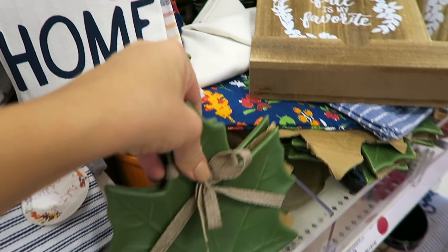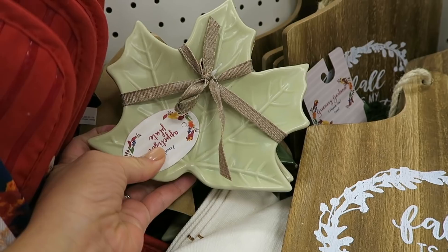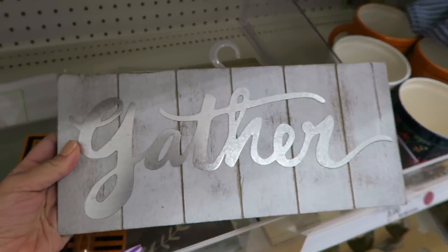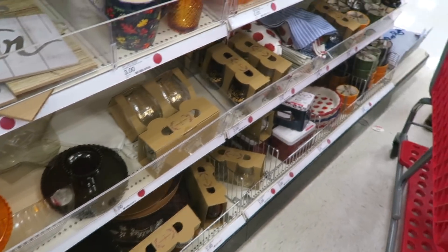They have a couple different colors of those — like a light green too. I like those. But they really don't have a ton of stuff. I don't know if they never have a ton of stuff, or at least I always miss it at our dollar spot. But then a few random little cute things.